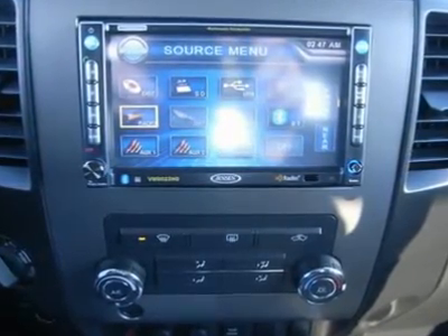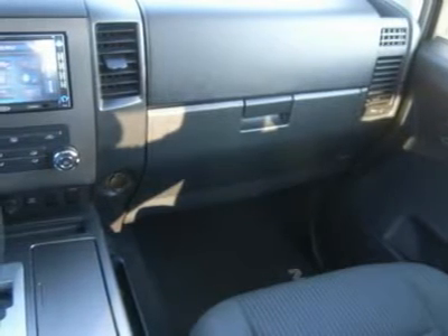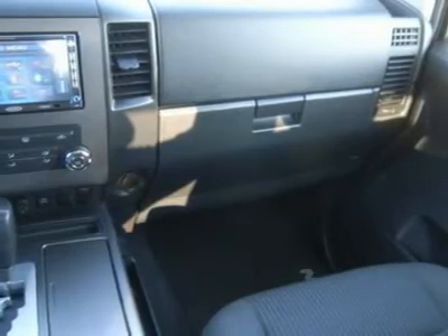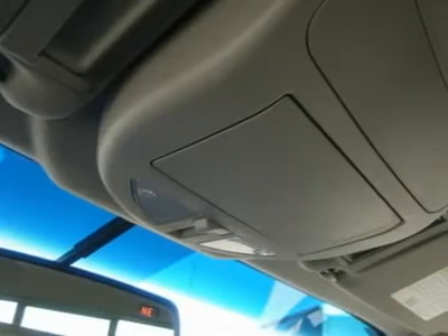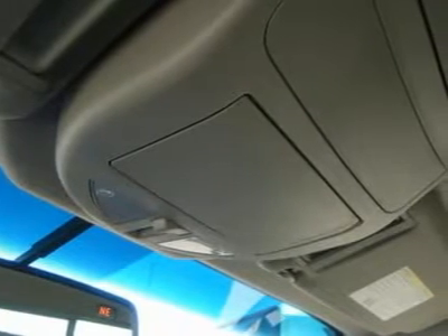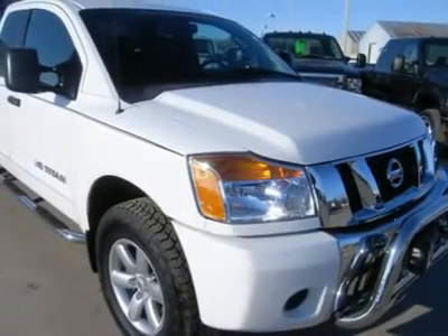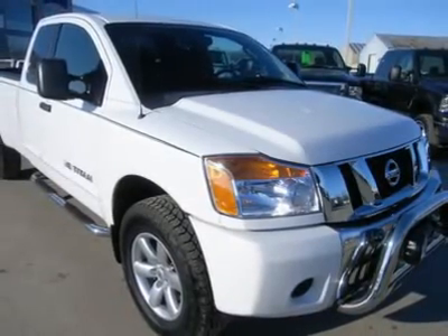Make your move before this awesome truck is gone — call now: 1-866-606-9906. View our complete inventory of over 350 trucks and SUVs at www.lensauto.com. If you are looking for financing, Len's Truck Center can help. We have on-the-spot financing. Bad credit or good, we will work with 17 banks to get you approved and at a great rate.